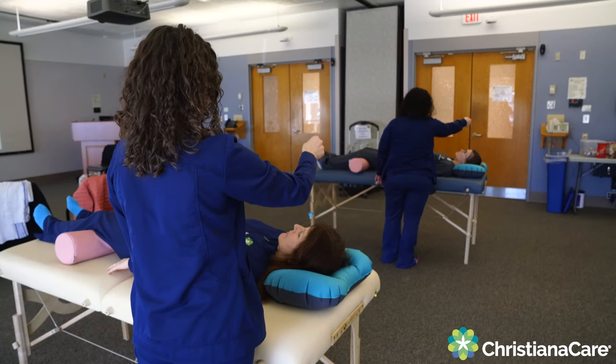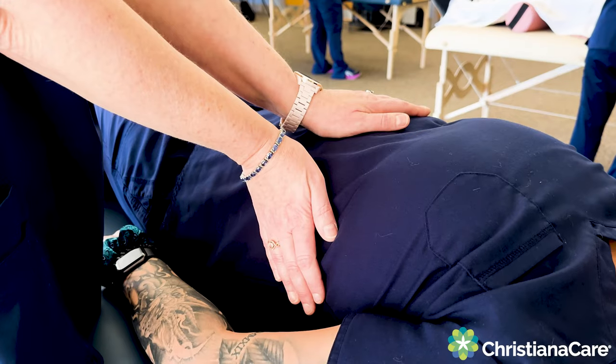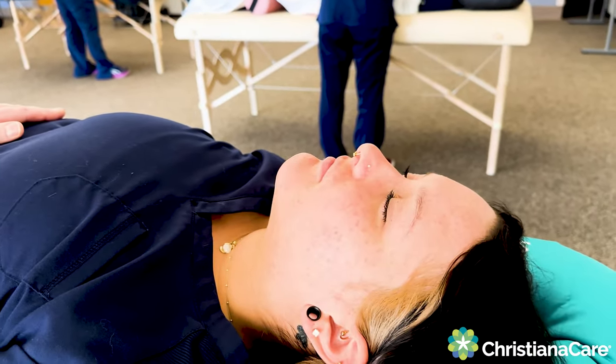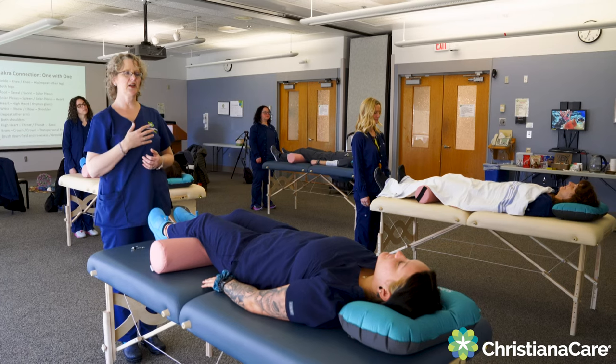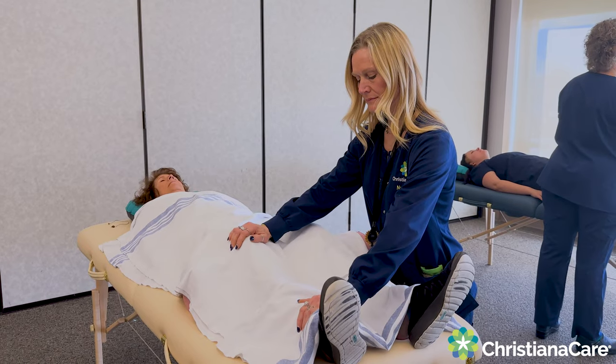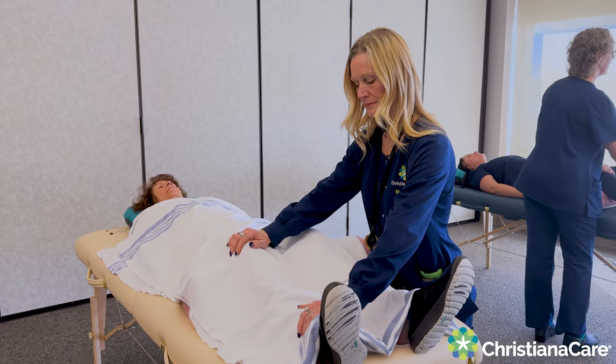These techniques are good to help treat and for decreasing pain, nausea, anxiety, and stress. They're really effective for PTSD symptoms. They can also help with accelerating wound healing. I'm really excited to bring this to my patients and to the other nurses and to see the benefits that they enjoy from it.